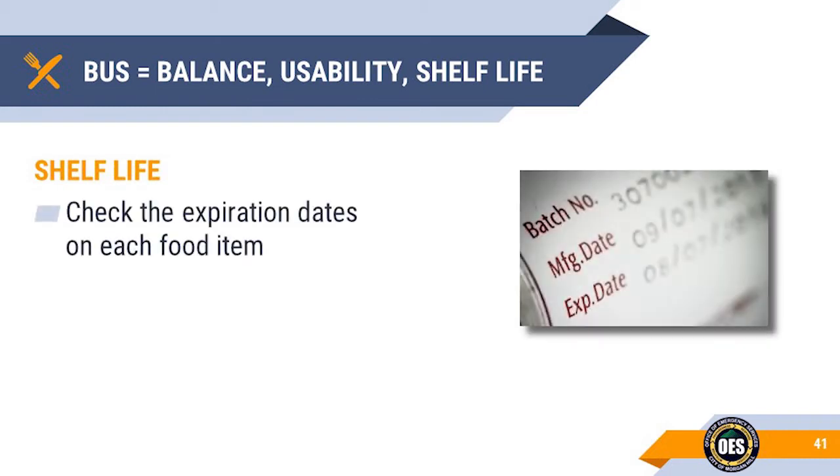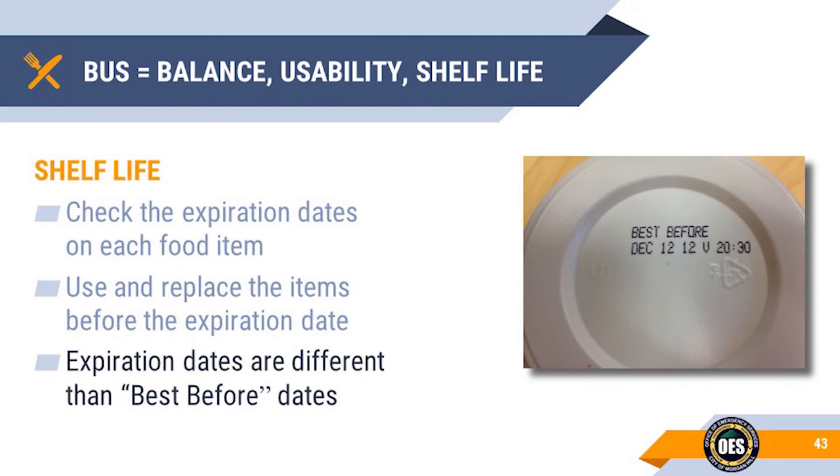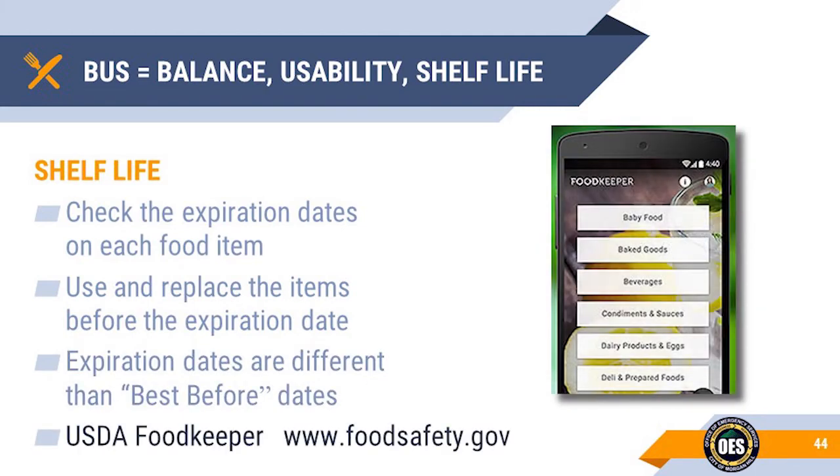Shelf Life: Regularly check the expiration dates on each of the food items. Rotate through your items, making sure that you are using the older ones first. Best before dates are not necessarily expiration dates. The U.S. Department of Agriculture has created a free phone app called Food Keeper, also available on the internet at foodsafety.gov. These two resources can tell you how long foods will last, whether they are fresh, packaged, canned, refrigerated, or frozen.